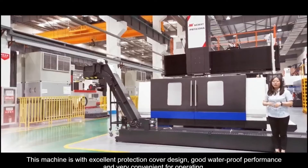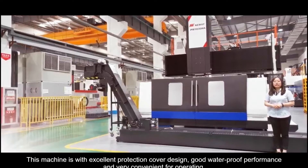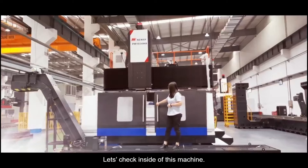This machine features an excellent protection cover design with good waterproof performance, and is very convenient for operating. Let's check the inside of this machine.